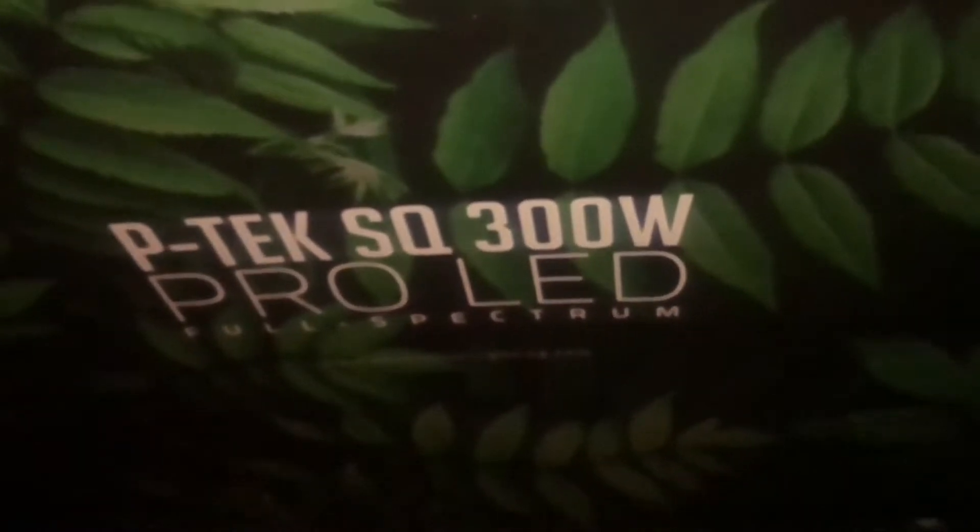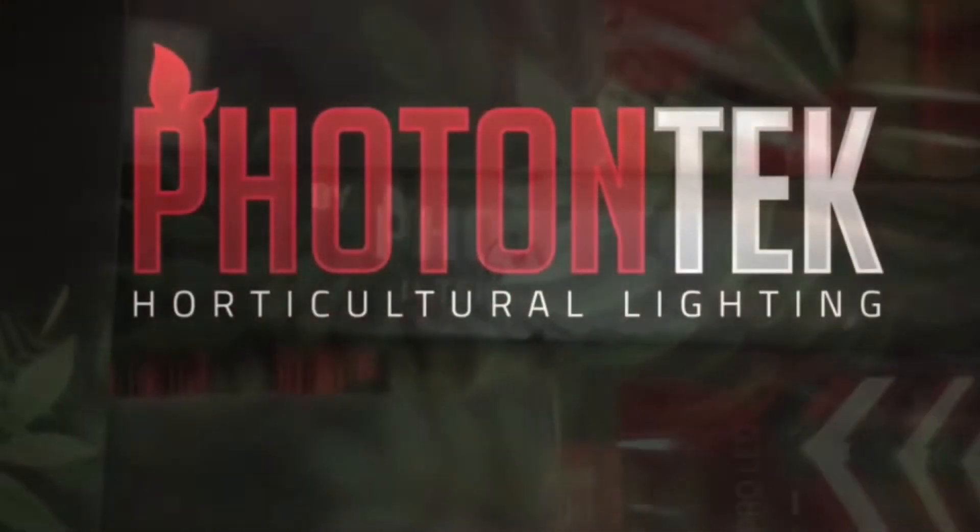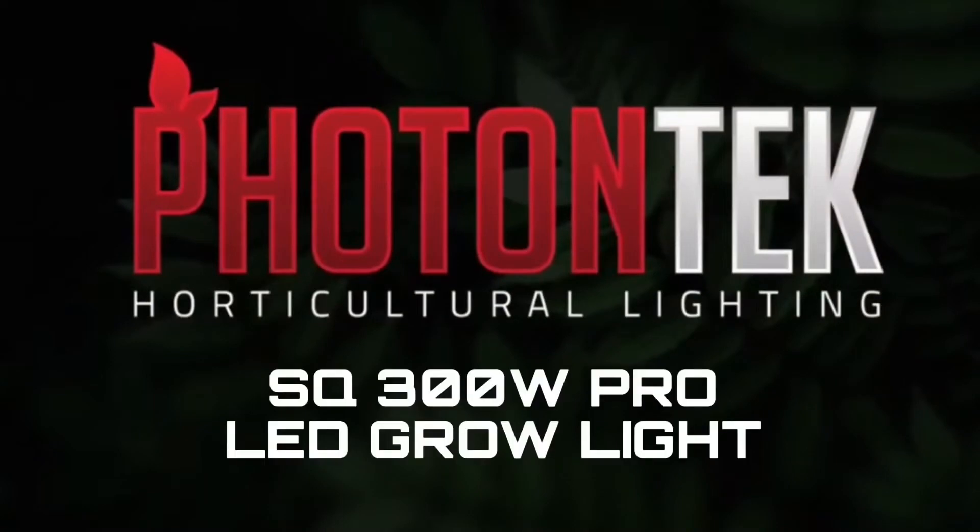Photon Tech Horticultural Lighting is a North American based LED light company. Although as a company they've just entered North America, they've been in Europe for decades under their parent company Lumetec.